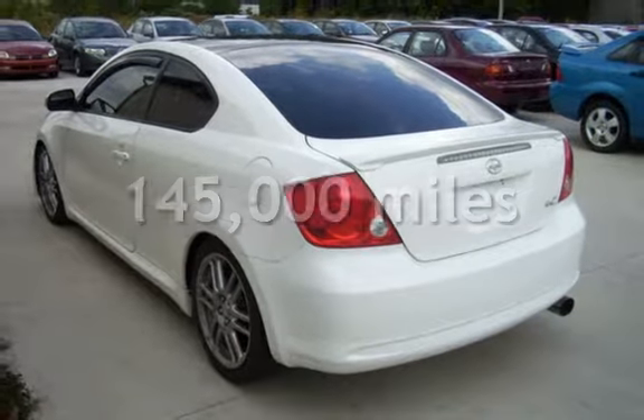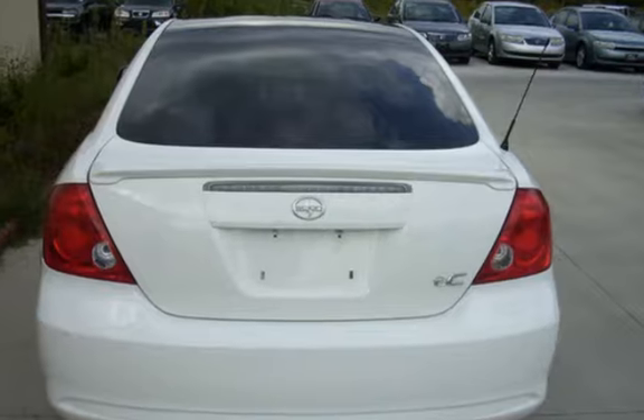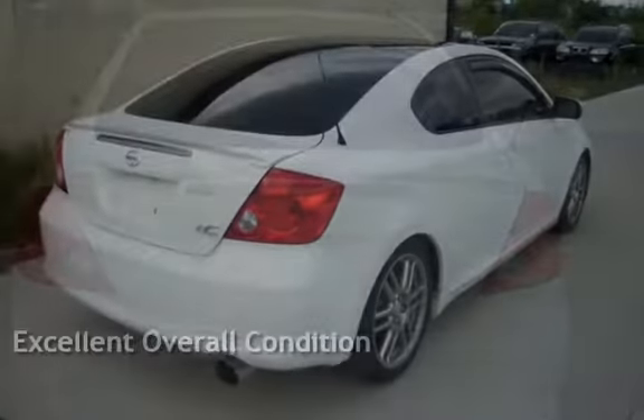This Scion has less than 145,000 miles on the odometer. This vehicle is in excellent overall condition.